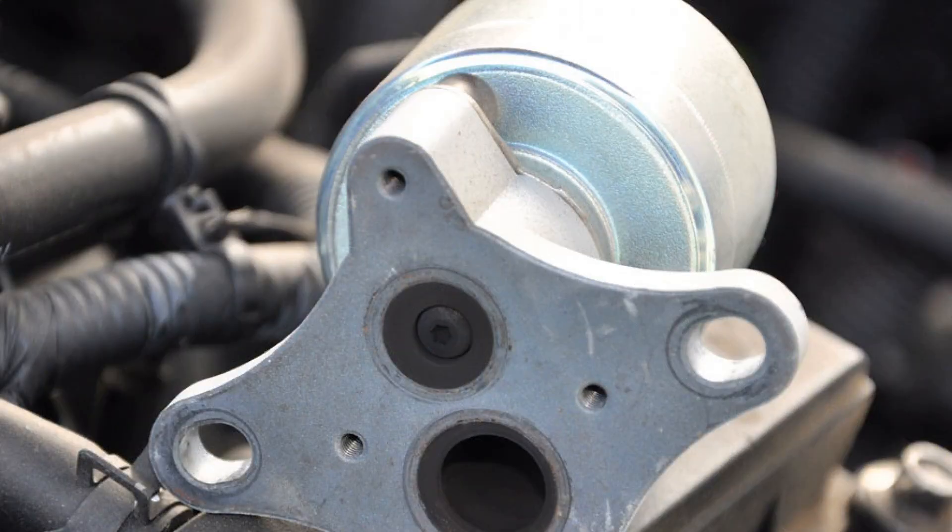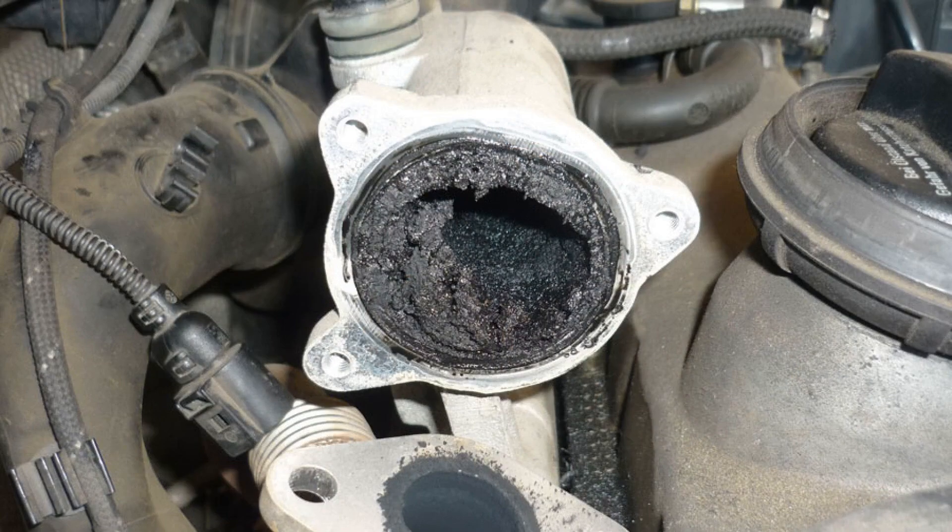A characteristic phenomenon of the automobile business is that even if a driver has huge experience with daily work with the car, some of its highlights they can simply not know, or know very superficially. This paradox directly relates to such an unexplored-by-many component as the EGR valve, which is installed on most modern cars. Interestingly, there are drivers who have not heard about this valve at all.